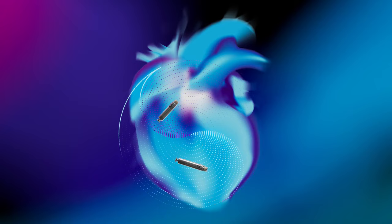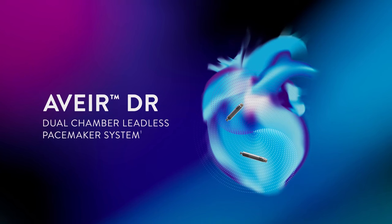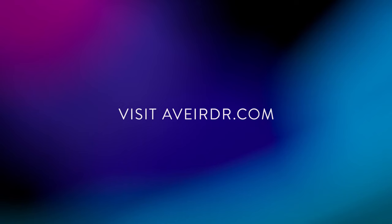As the world's first dual-chamber leadless pacemaker system, Aver DR provides patients an alternative to traditional pacing, with beat-to-beat synchrony on an upgradable system that features long-term retrieval — setting the pace for dual-chamber leadless pacing. Visit averdr.com for additional device details, clinical trial results, and more.